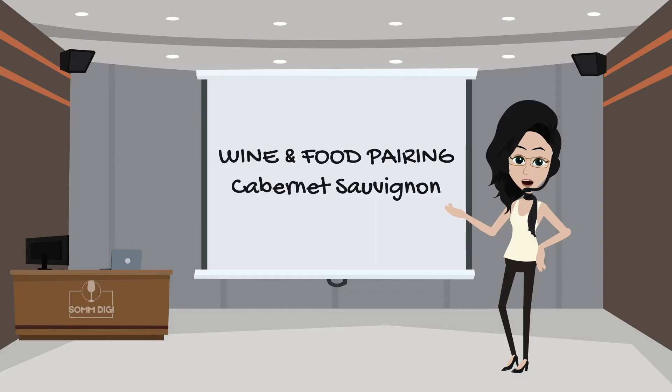Welcome to the food and wine pairing lesson. We are going to explain food pairings with Cabernet Sauvignon, and also discover the characteristics of the style of the grape and its origins.